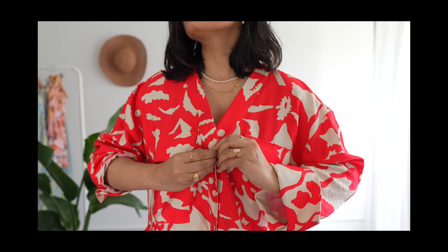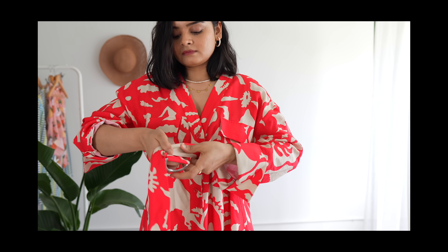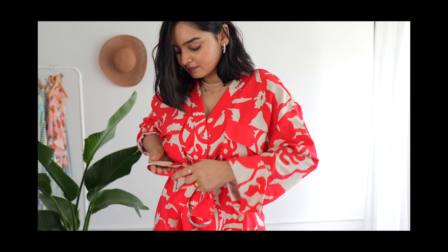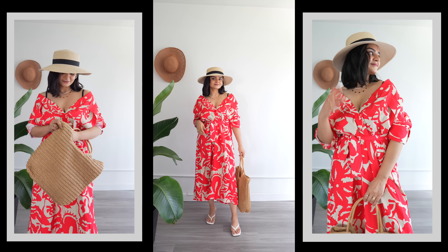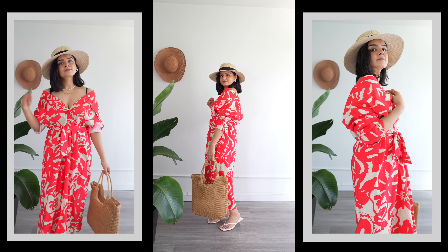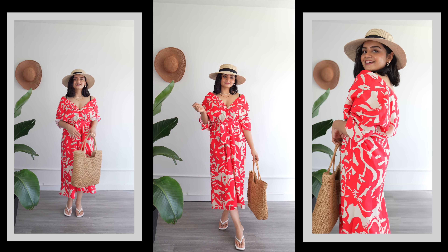I also got this boho print dress from H&M. I love the color and the print, but unfortunately this one is too big for me, so I'll be returning it. I thought I could still show it to you in case you're interested. I'm wearing a size small and as you can see it's still too large for me — I was so sad because I really like how it looks. I tried styling it in a creative way but something feels off. Maybe it's the oversized fit or the way this print drapes. Despite that, the material is soft and breezy, perfect for warmer days — it's a lovely piece, but it just didn't work out for me this time.